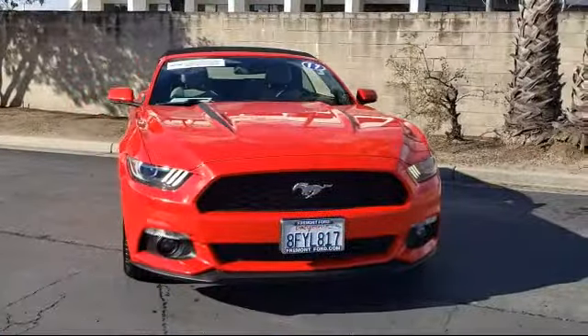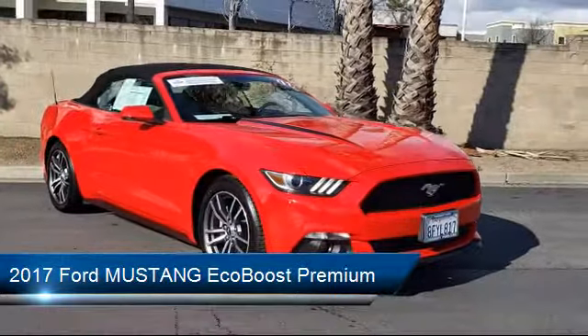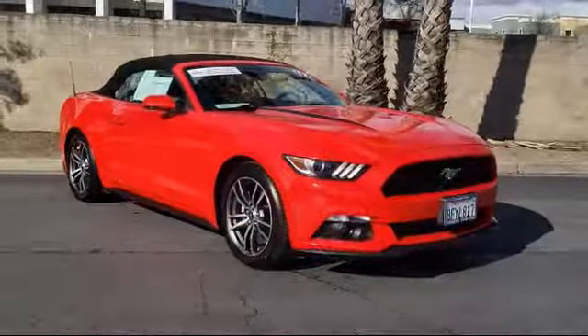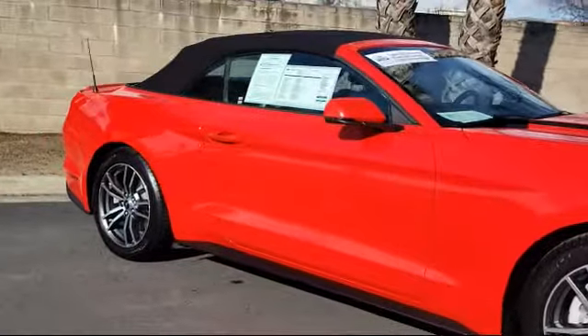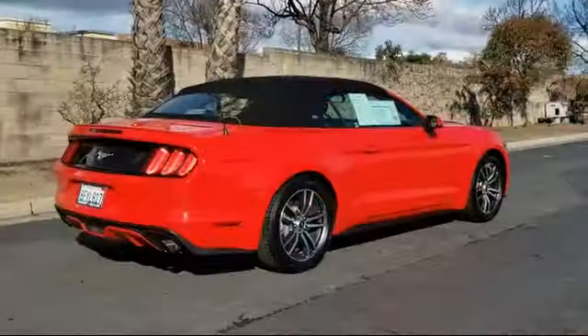It comes equipped with steering wheel controls, ventilated front seats, Sirius XM satellite radio, rear view camera, keyless entry, heated front seats, rear spoiler, tire pressure monitoring system, air conditioning, powered driver's seat, and has less than 60,000 miles on the odometer.